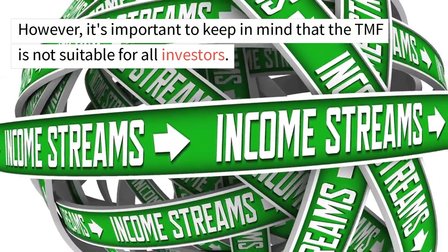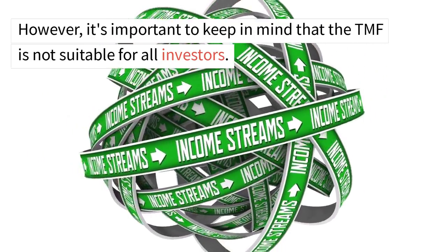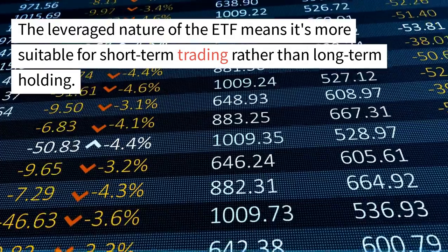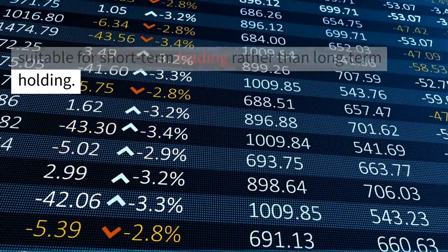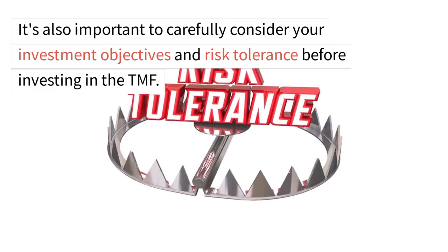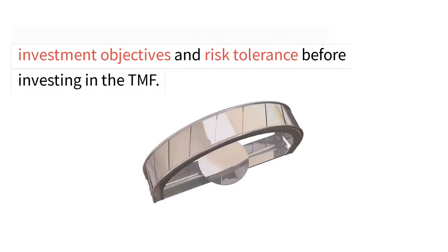However, it's important to keep in mind that the TMF is not suitable for all investors. The leveraged nature of the ETF means it's more suitable for short-term trading rather than long-term holding. It's also important to carefully consider your investment objectives and risk tolerance before investing in the TMF.